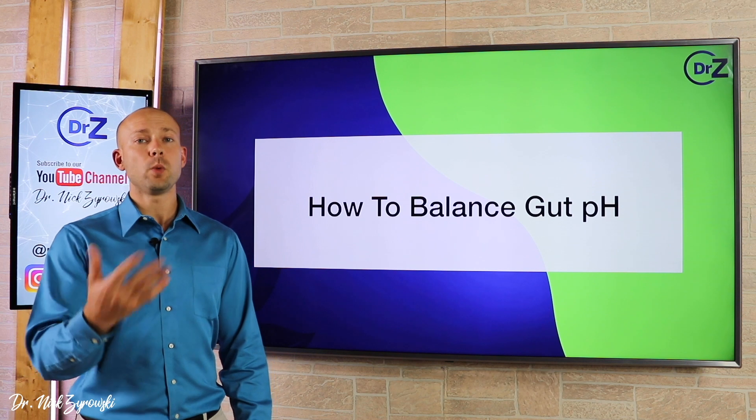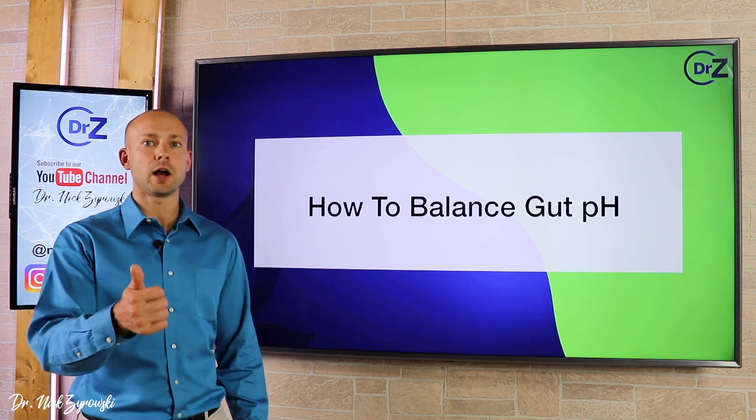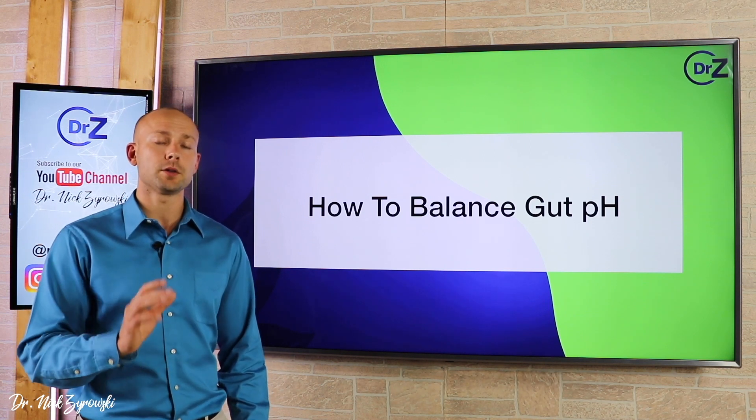Hi ladies and gentlemen, I'm Dr. Zyrowski, and welcome back to the channel. If you're new to the channel, it's a pleasure to have you here. Be sure to subscribe, hit that bell notification, and be sure to join our notification community. That way it can help you skyrocket your health.